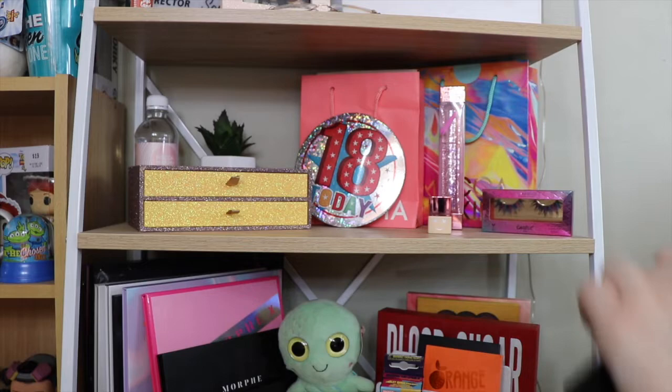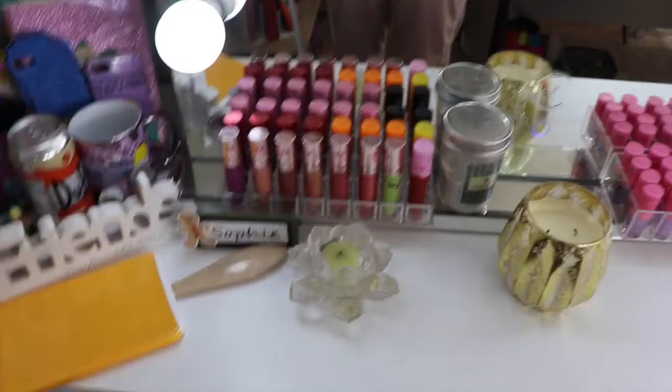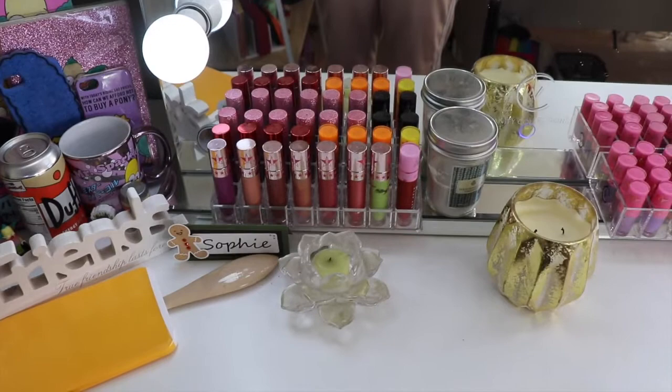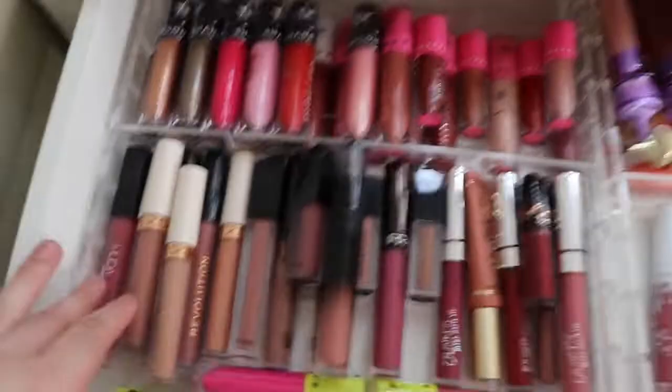That is everything in my project pan. Now I'll show you the rest of my makeup collection. Over at my makeup desk I have quite a few Jeffree Star liquid lipsticks, including mini ones, and then in here is my lip drawer. I think I need to do a declutter soon because it's crazy — basically I have my matte liquid lipsticks here, all the Jeffree Star ones.